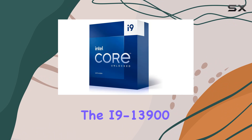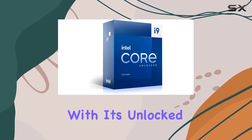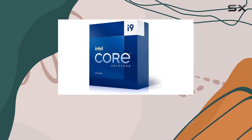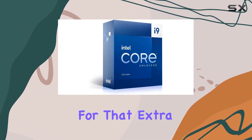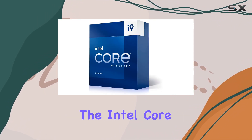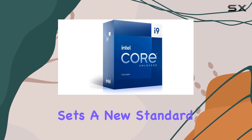When it comes to overclocking, the i9-13900 doesn't disappoint. With its unlocked multiplier, enthusiasts can push the limits even further, squeezing out every last drop of performance for that extra edge in competitive gaming or demanding tasks.